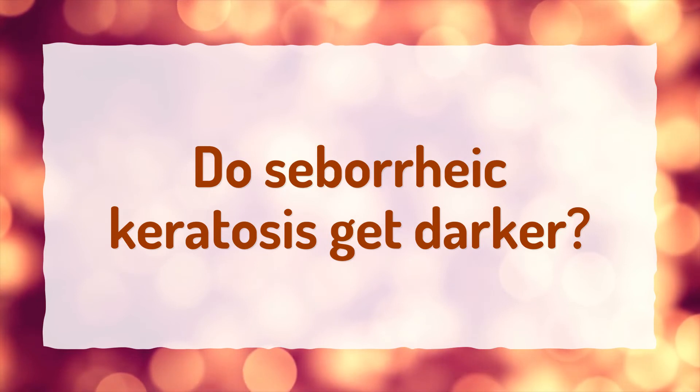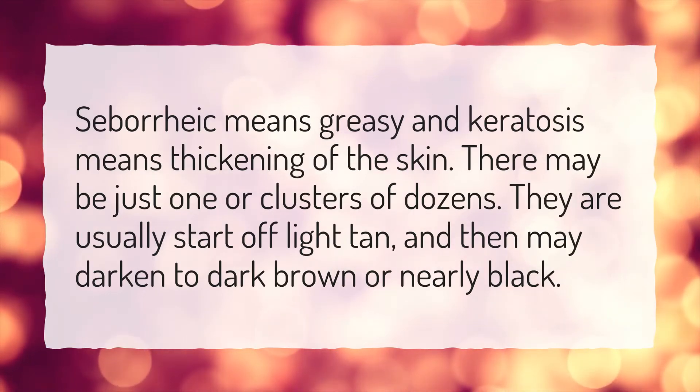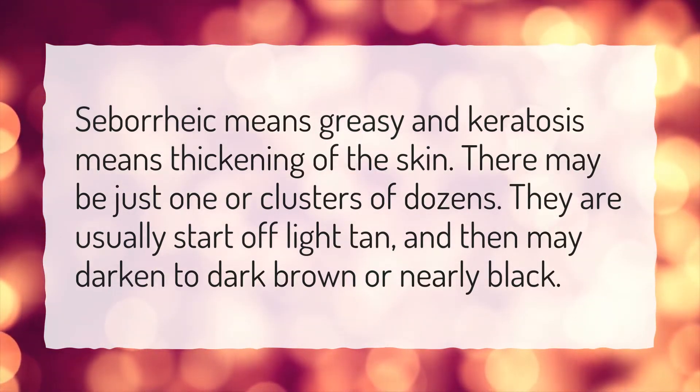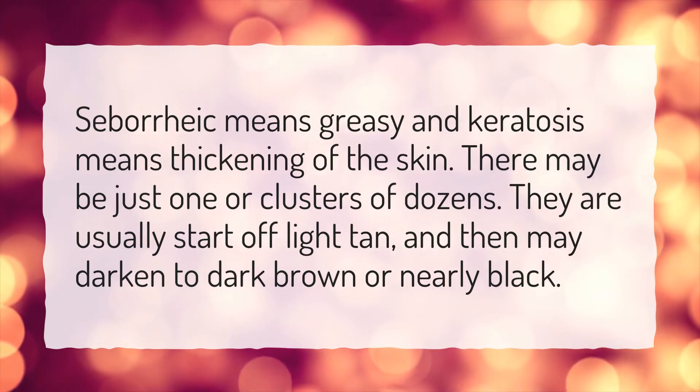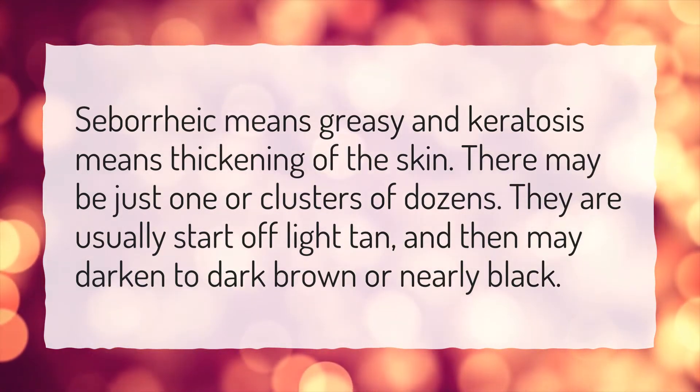Do seborrheic keratoses get darker? Seborrheic means greasy and keratosis means thickening of the skin. There may be just one or clusters of dozens. They usually start off light tan, and then may darken to dark brown or nearly black.